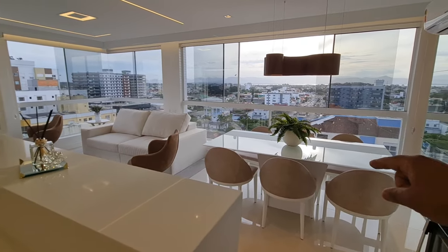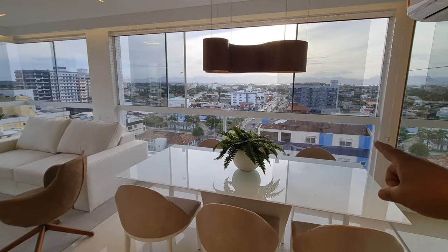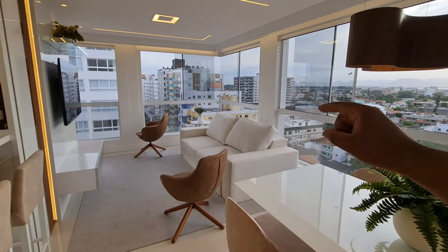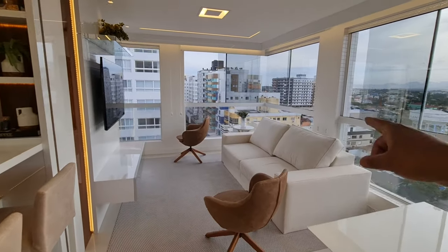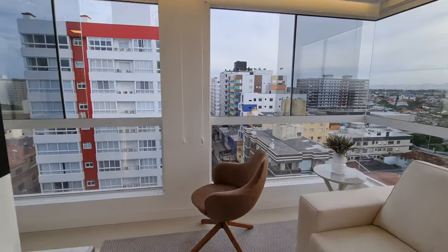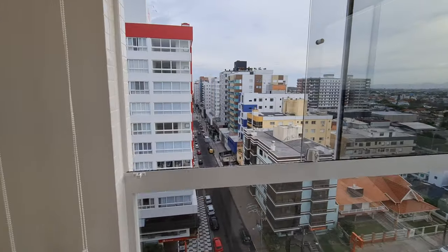Tá sentado na televisão, tá vendo com a sua esposa — pega na mão dela e diz assim: Amor, nós vamos pra Capão da Canoa. Vamos lá falar com o Diego. Ele disse que não precisa pagar todo o apartamento. Vamos lá. Isso mesmo — vem ver esse apartamento que pode ser seu.